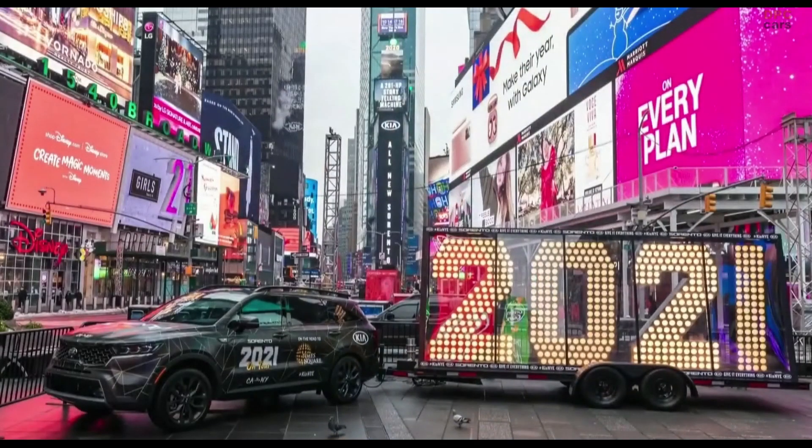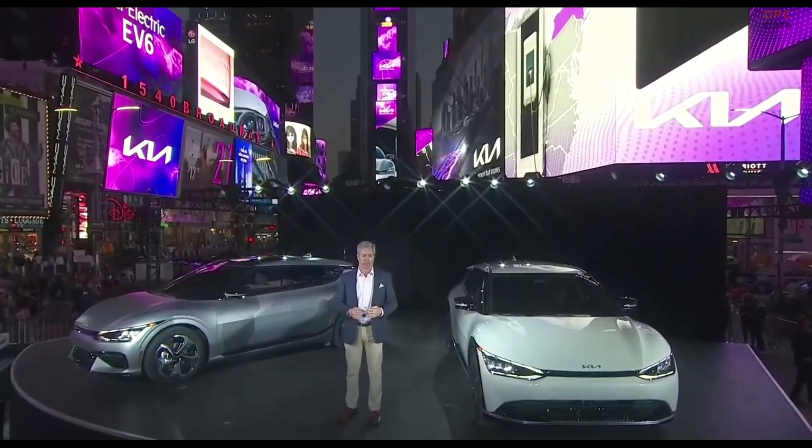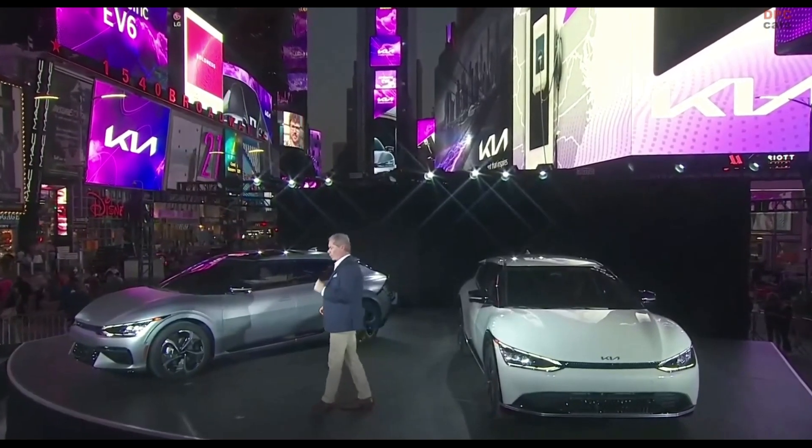We're here in Times Square, not just because this was our home on New Year's Eve as proud sponsors of the New York City ball drop, but because New York City and the state of New York have a clear-eyed view of the future for EVs. New York is committing $700 million to build more than 50,000 EV charging stations as they get ready for what we agree is the future of transportation. New York City is as vibrant and forward-thinking as our new brand and the all-new, all-electric EV6.